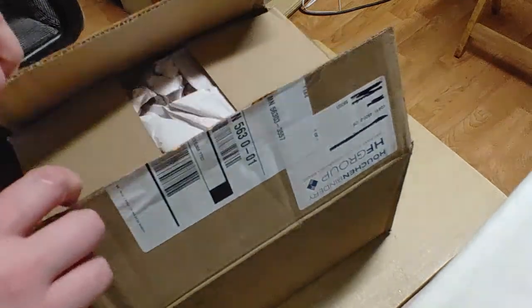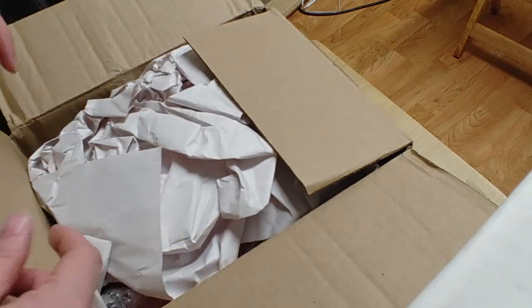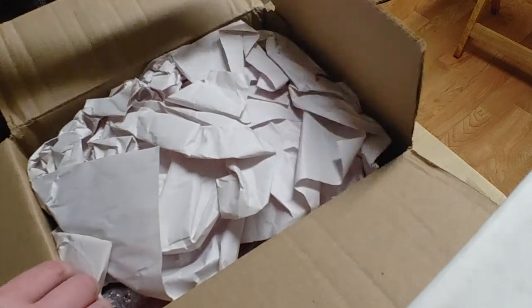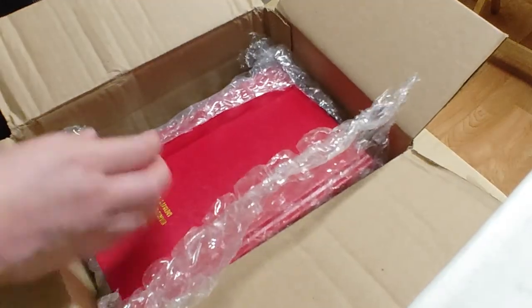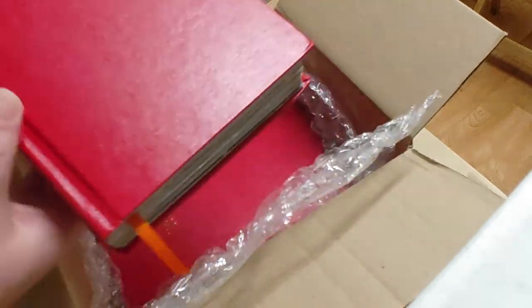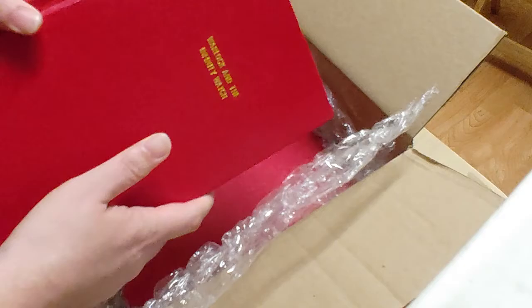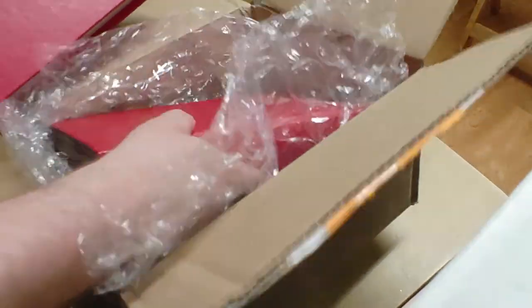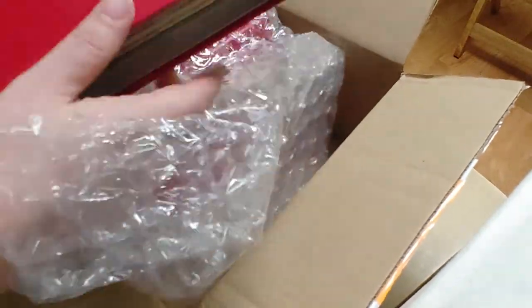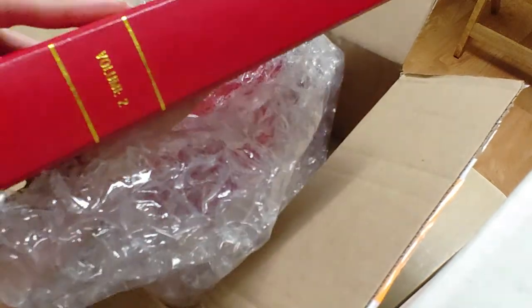I sent these out to the Hessian Bindery, and I'm excited they finally came back. They do have a minimum of what you can send, so I did send enough issues to do a two-volume set. Let's see how that turned out — we've got Warlock and the Infinity Watch volume one and Warlock and the Infinity Watch volume two.